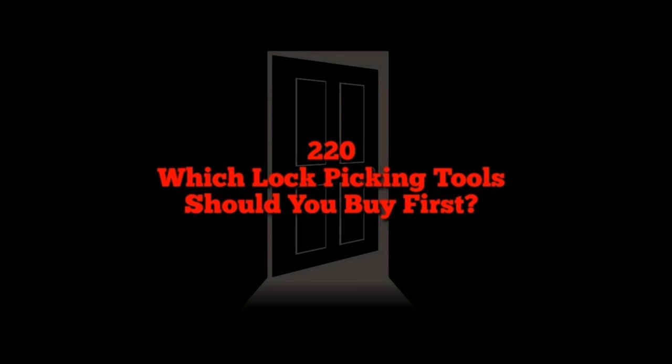Which tools should we buy first? The classic answer: it depends. We're going to start off with someone with zero experience in any of this and where to even get started. Picking and raking are going to be the bread and butter of the skill set. You can probably get going for less than $50.